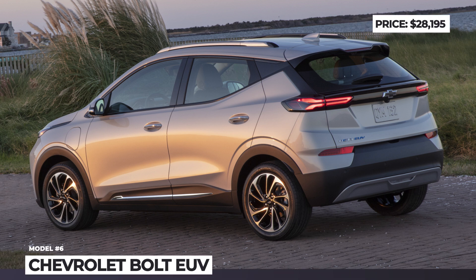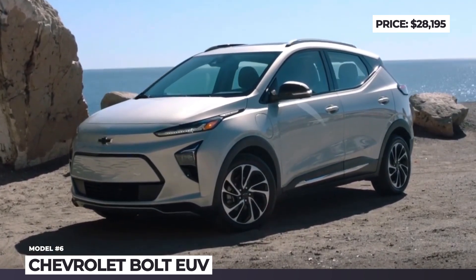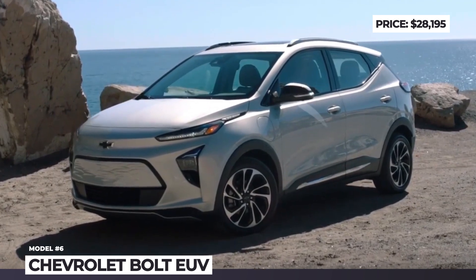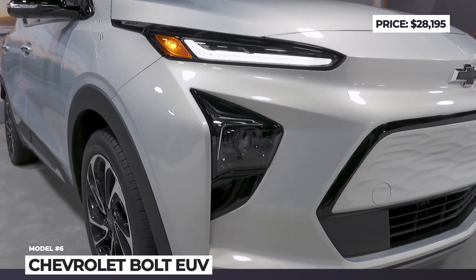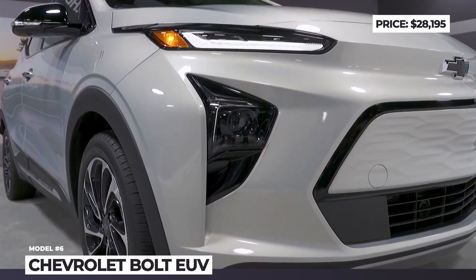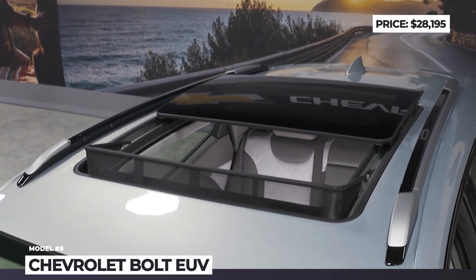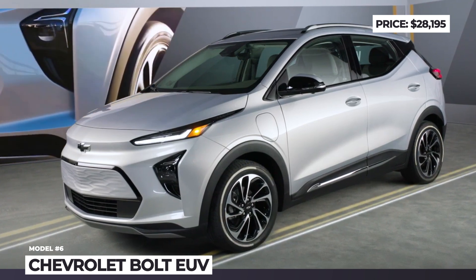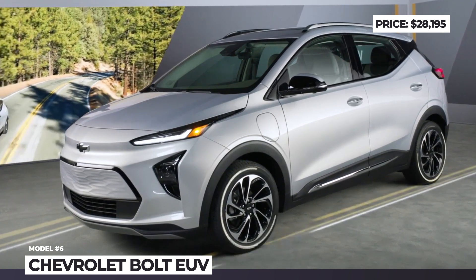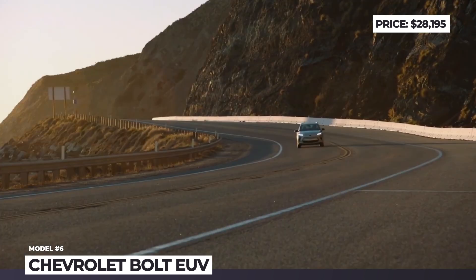Chevrolet Bolt EUV. This mini SUV version of the Bolt also gets more attractive pricing this year, though the model lineup shrinks to just two trims — LT and Premier — both of which are discounted by $6,300. Also new for 2023 is the optional Redline Edition package that adds exclusive exterior colors, red bolt badging, 17-inch gloss black wheels with red accents, and a fresh interior styling in the same colors.